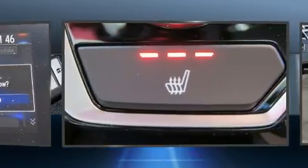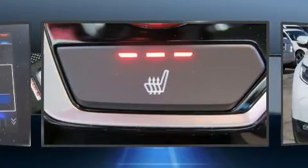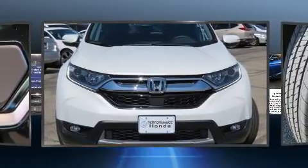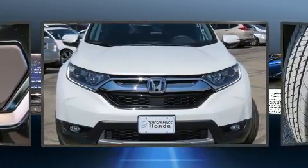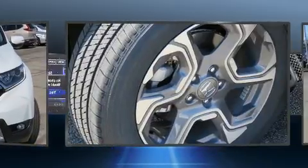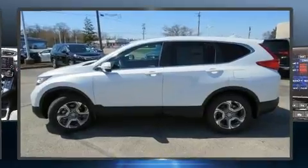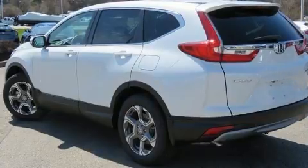Top features include front dual zone air conditioning, one touch window functionality, a tachometer, heated seats, blind spot sensor, and power windows.